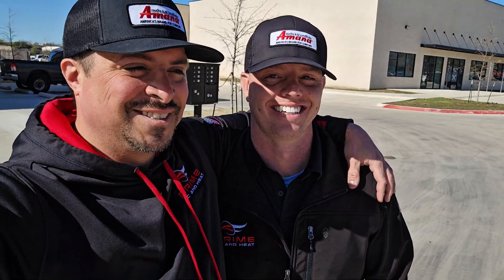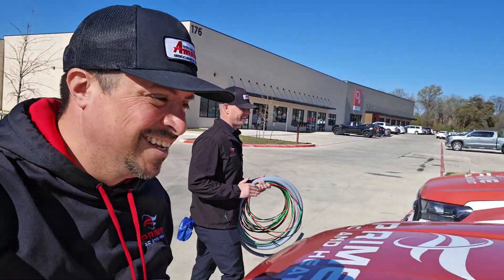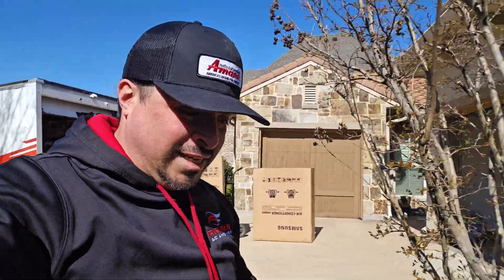That was team one in Louisville, Texas. Now we're making the drive down to Irving, Texas, where the second team is doing the Samsung Hilux install. We came back to the shop and picked up Morgan — the designer for the Samsung Hilux job. We also grabbed 19 feet of electrical wire and whip before heading up to Irving to take a look at those Samsung Hiluxes.